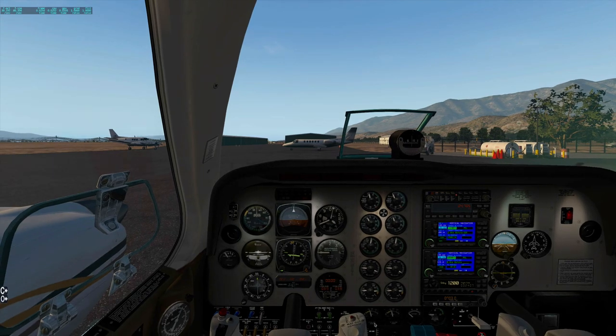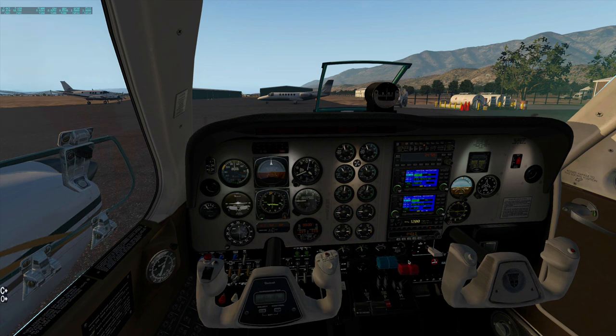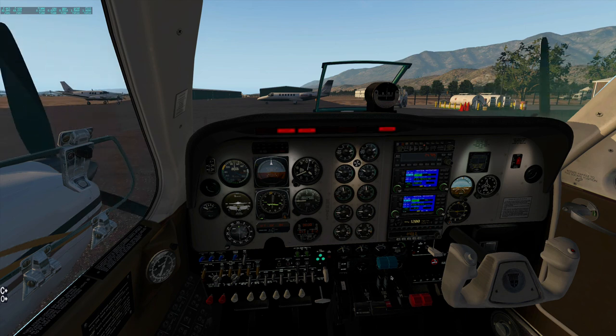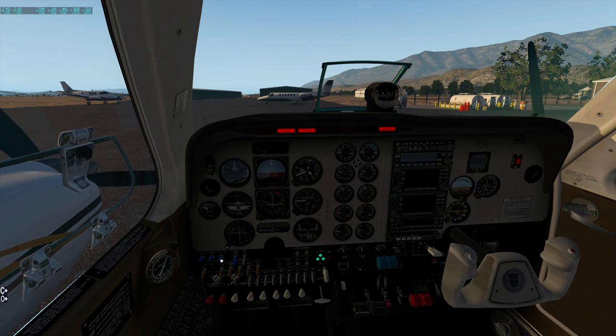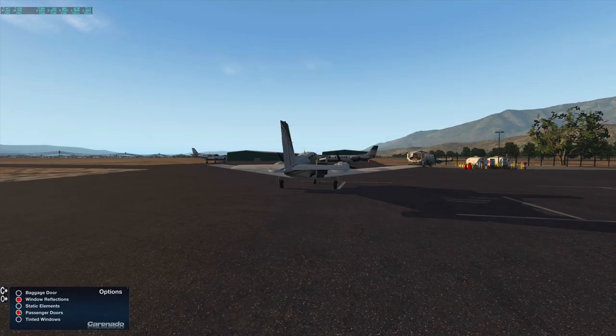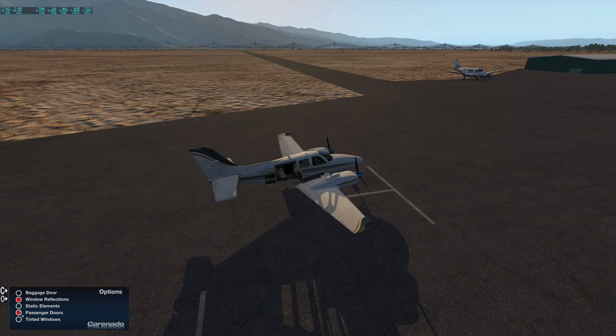There we go, let's just shut it down. Mixture lean, kill the lights, avionics, alternator, and battery. Now let's get those doors open - I'm sure it's hot. Thanks for joining me, this is Brad Wilde in Lone Pine. Hope that you found this slightly interesting and maybe entertaining, but also informative. See you next time.